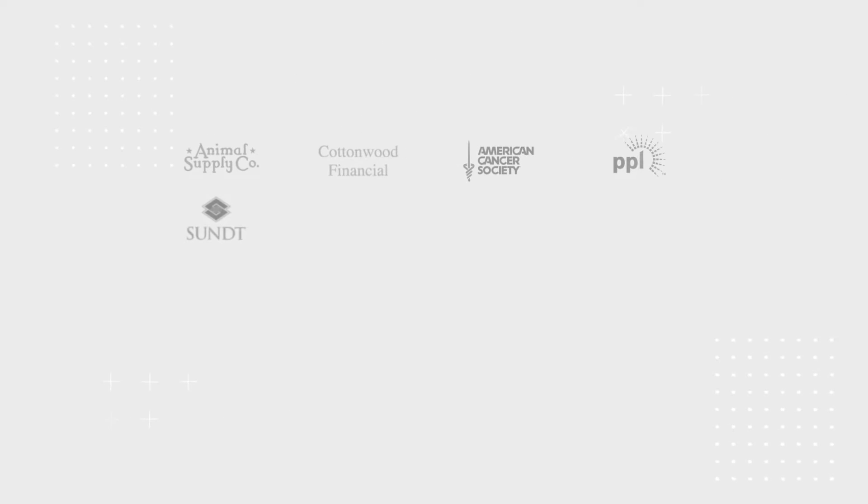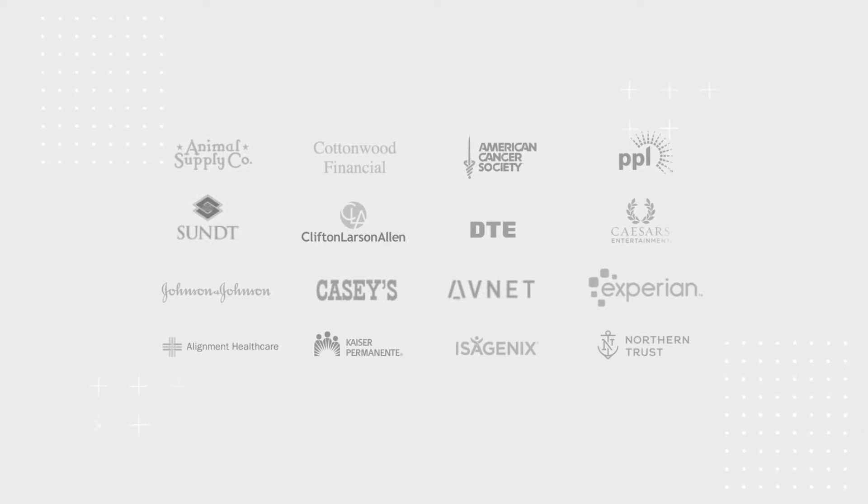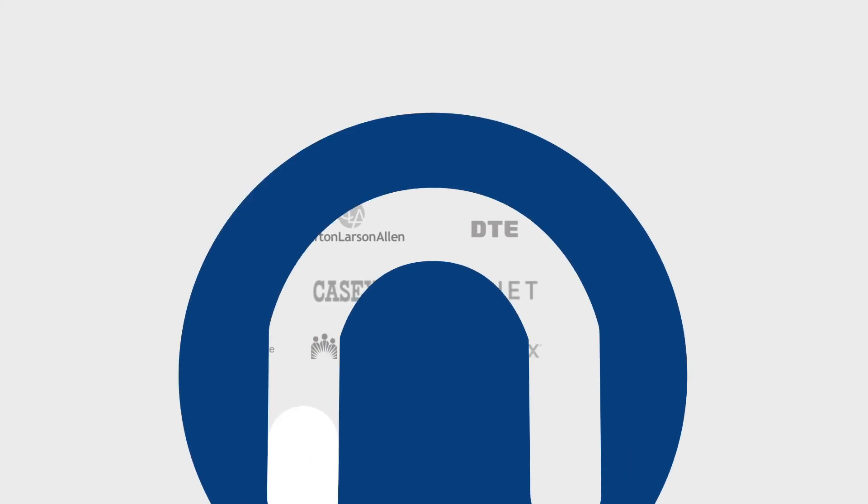See why leading organizations choose Neudesic to help them maximize their organizational investments and reduce overall time to value. Learn more — contact Neudesic today.